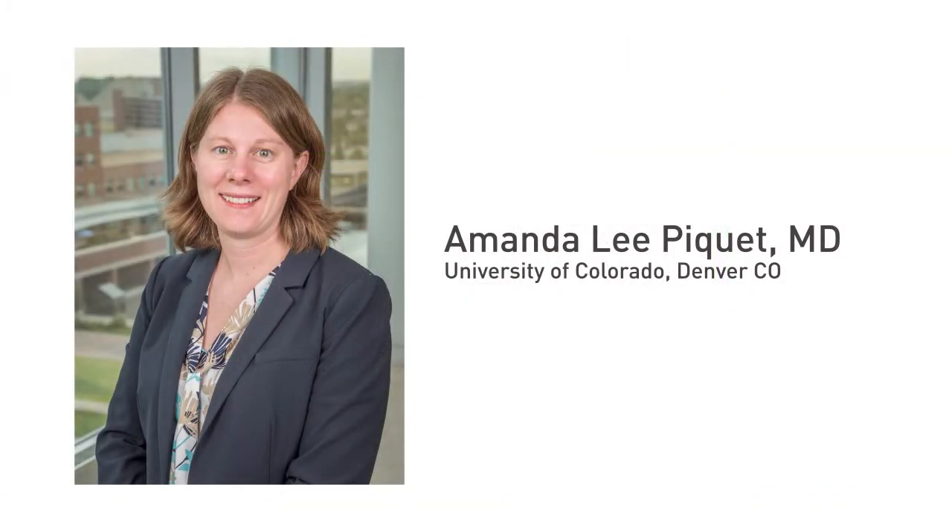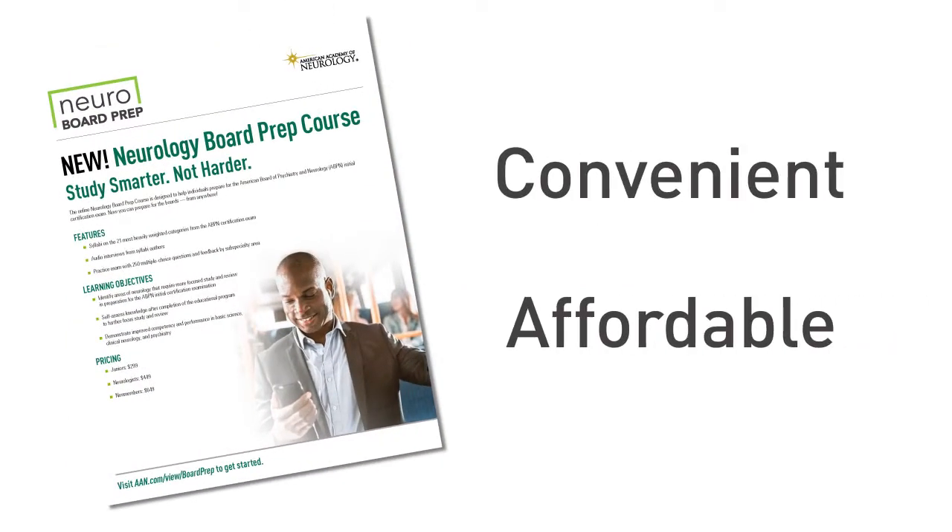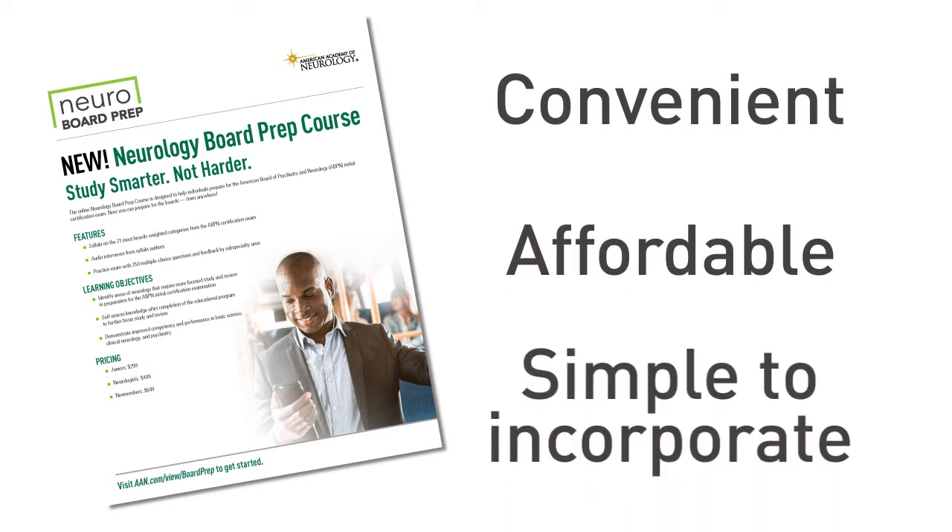Hi, this is Dr. Amanda Piquet, Chair of the Online Neurology Board Prep Course Workgroup. I am here to tell you about the AAN's new convenient and affordable Online Neurology Board Prep course. In just a minute, I'll share a brief demo on how simple it is to incorporate this course into your review and study for the ABPN's initial board certification exam.